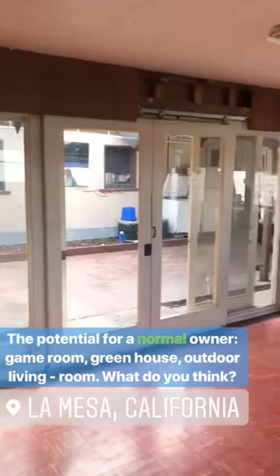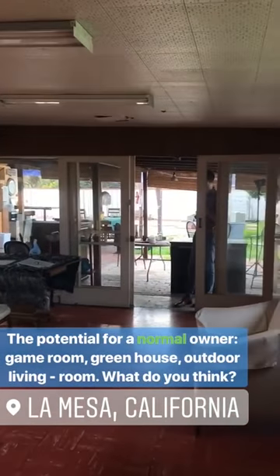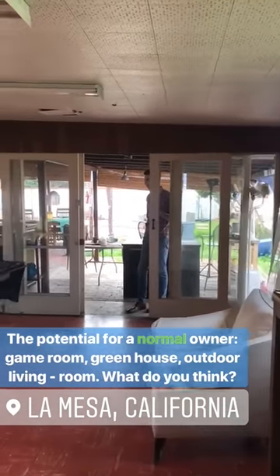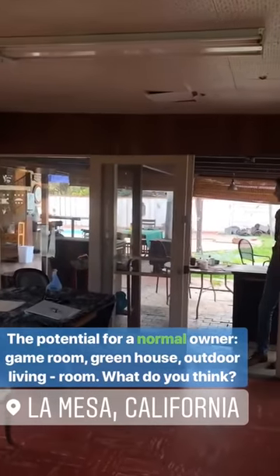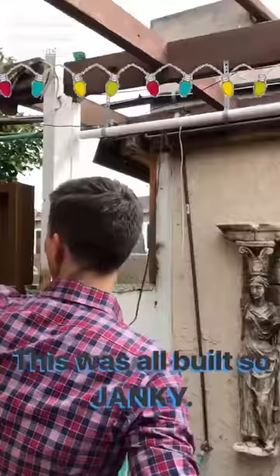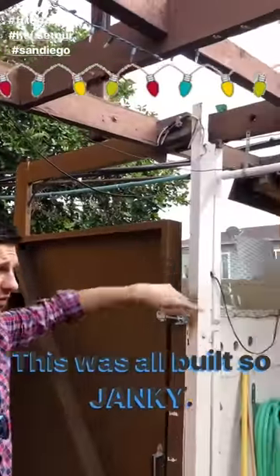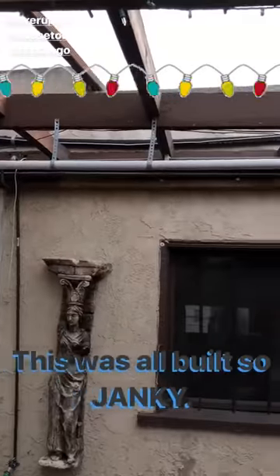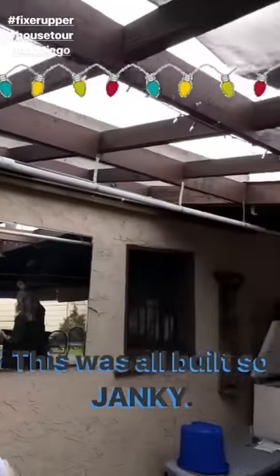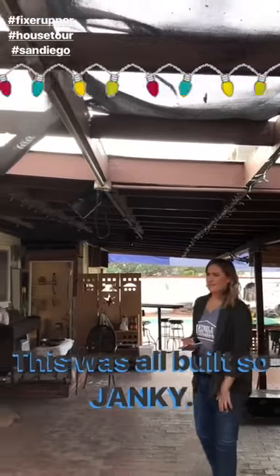If you stop pretending that this is like a studio or any sort of livable space, this could be a really cool game room, pool room, something like that right off of your pool. Right here you can see all the different lines coming through — all this electrical and weird Christmas lights plugged in and refrigerators outside.